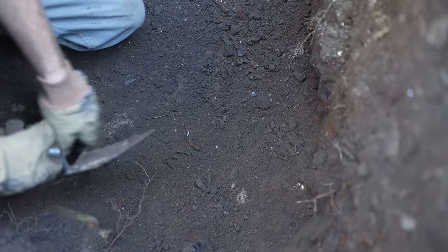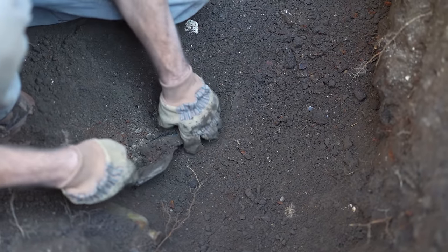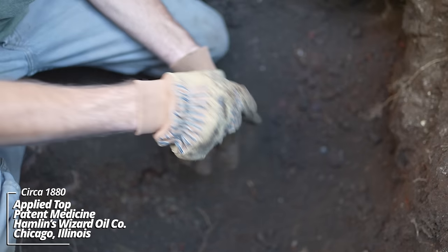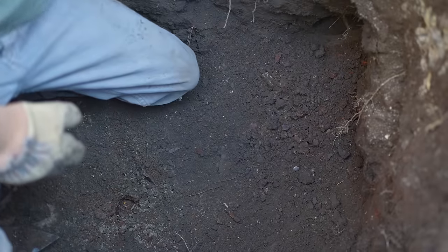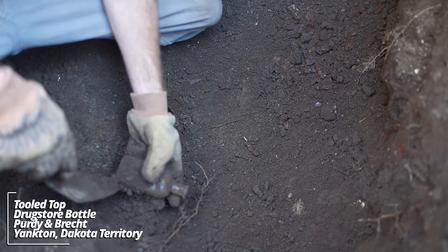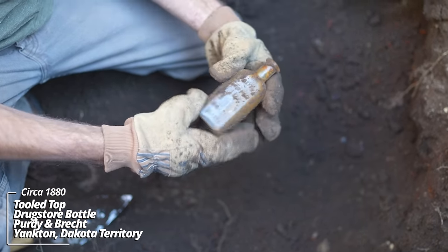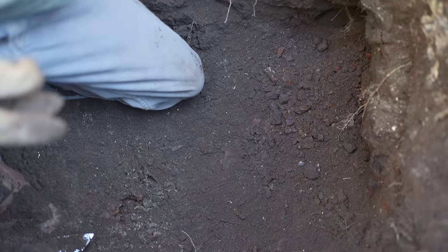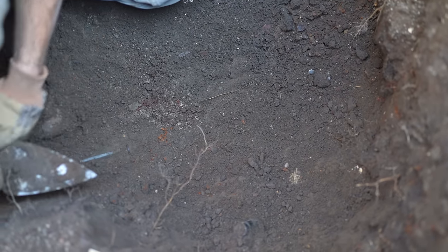There's some kind of paneled bottle here. Another Hamlin's Wizard Oil. This one's about ready to fall out — another drugstore bottle. Another Dakota Territory drugstore bottle: Purdy and Brecht, Yankton, Dakota Territory.